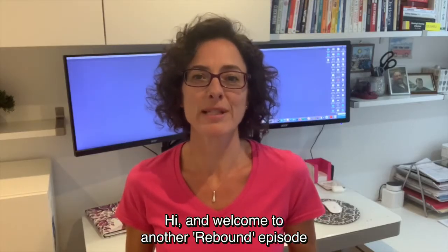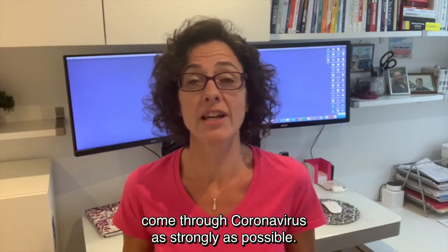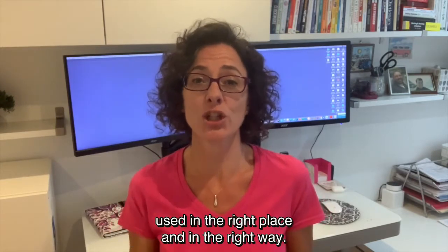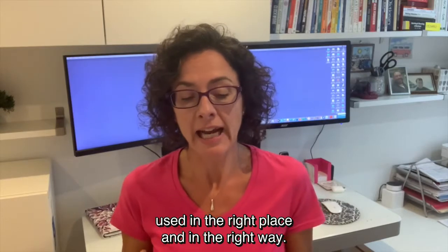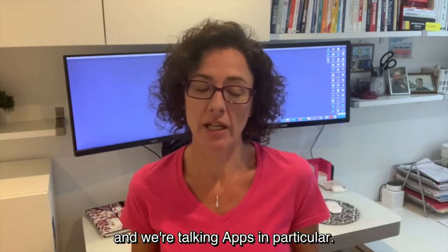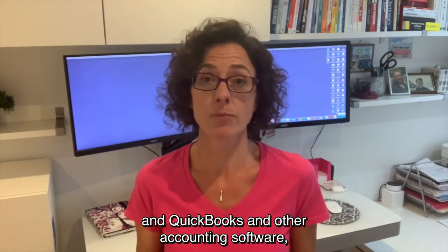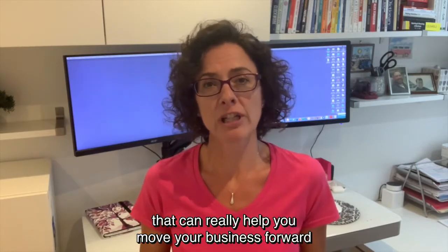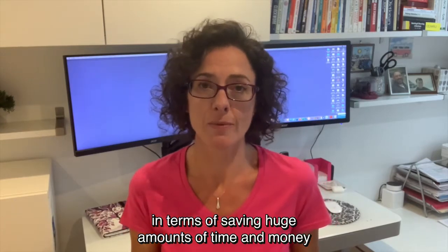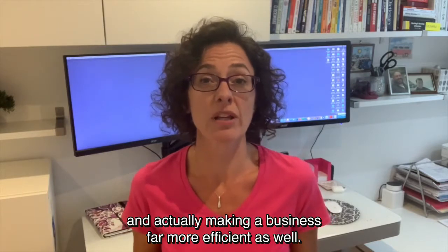Hi and welcome to another Rebound episode of Barinov TV, designed to help your business come through coronavirus as strongly as possible. We're huge advocates of technology used in the right place and in the right way, so today in this episode we're talking tech and apps in particular. There are many apps that bolt on to Xero and QuickBooks and other accounting software that can really help you move your business forward in terms of saving huge amounts of time and money, and actually making a business far more efficient as well.